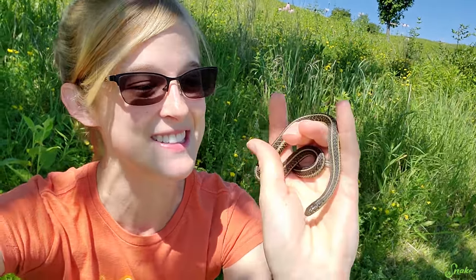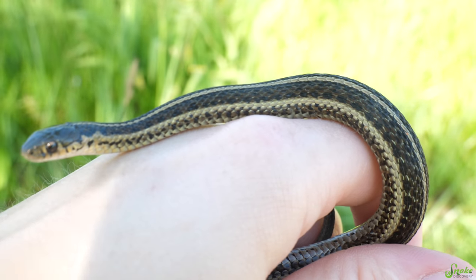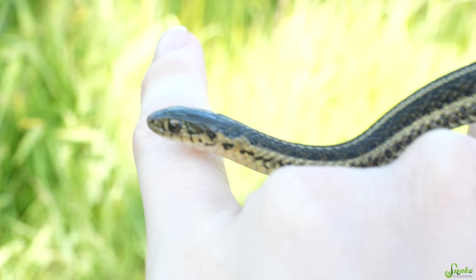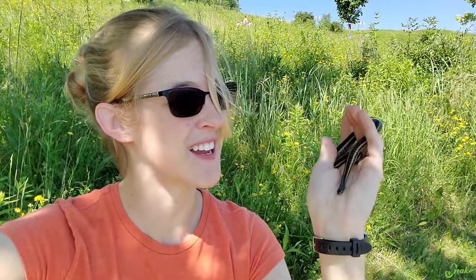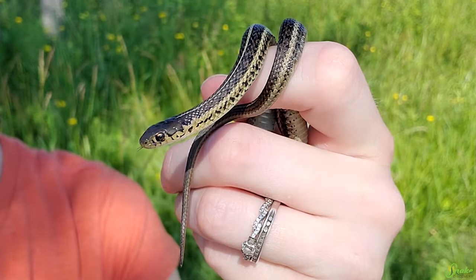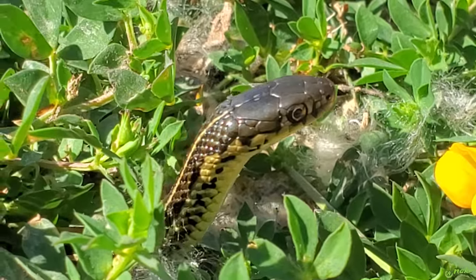I just found a Butler's garter snake — this is so cool. I actually wasn't expecting to find one, but look at this. One of the many cool things about this snake is that they are Wisconsin's smallest species of garter snake. There are five species overall in Wisconsin, and these only get about 15 to 20 inches long max — a very small, petite garter snake.